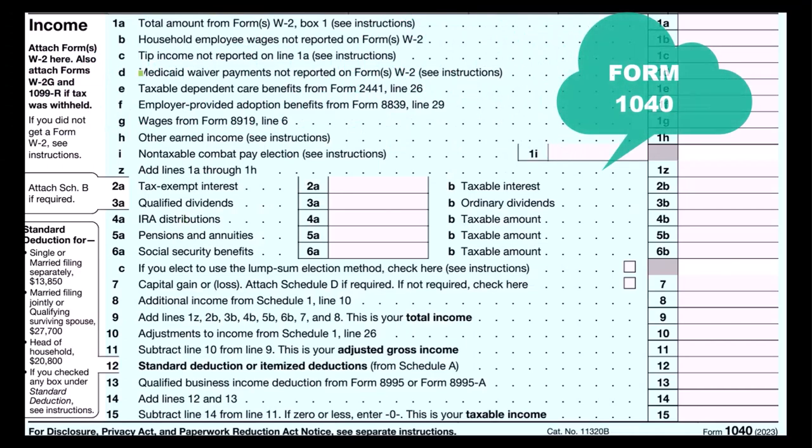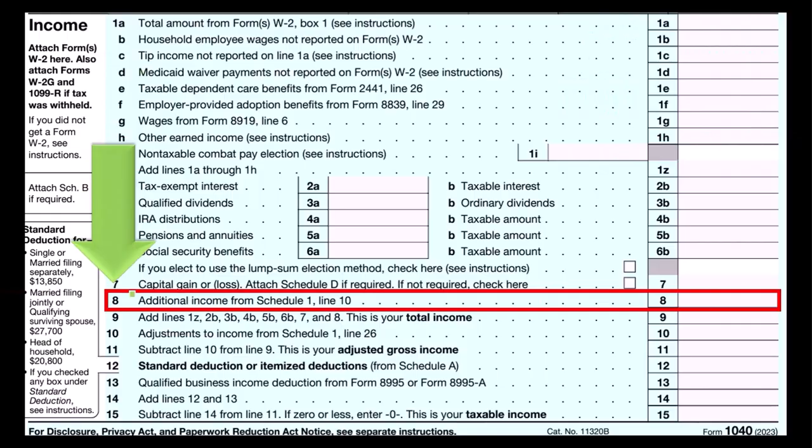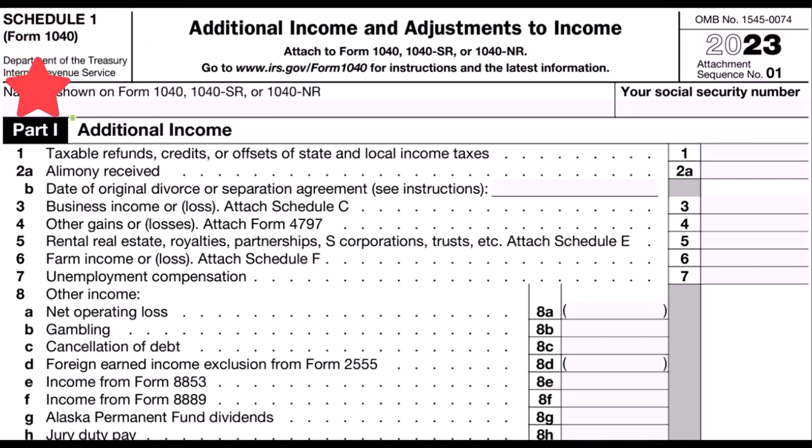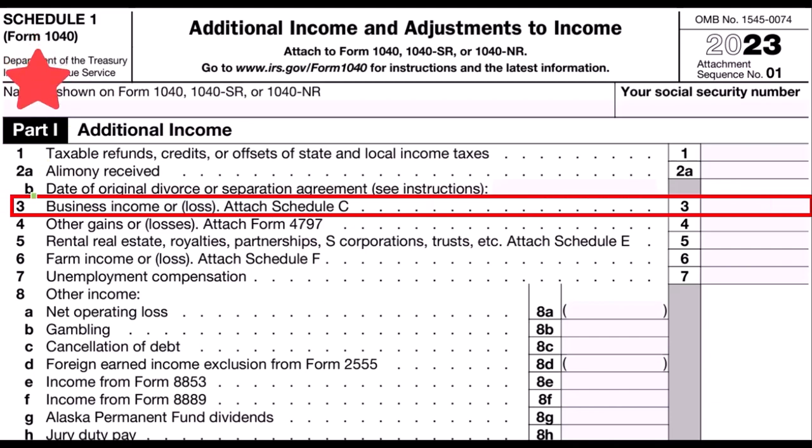Net income ultimately rolls into line number eight, additional income from Schedule 1. Here is Schedule 1 — additional income and adjustments to income. Part number one: additional income. Schedule C rolls into line three, business income from the Schedule C.